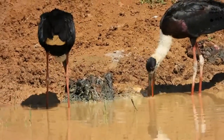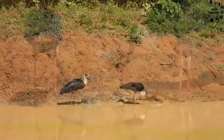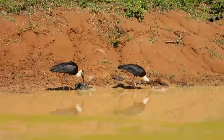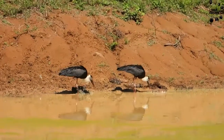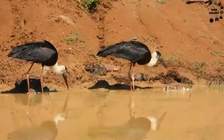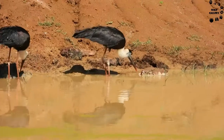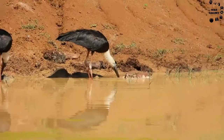The woolly necked stork is a type of bird that belongs to the family Ciconiidae in the genus Ciconia. The woolly necked stork, Ciconia episcopus, belongs to the Aves class. All birds are mainly classified under the Aves class.